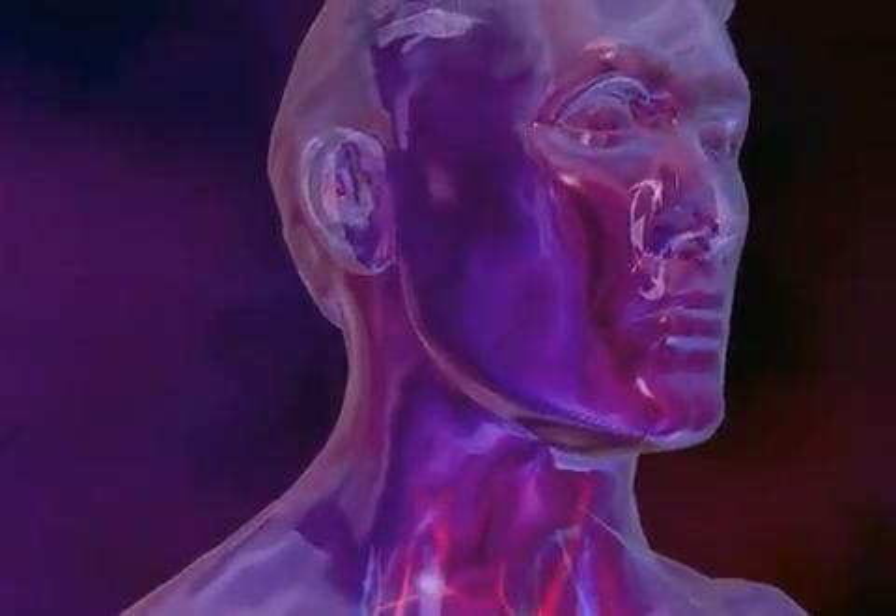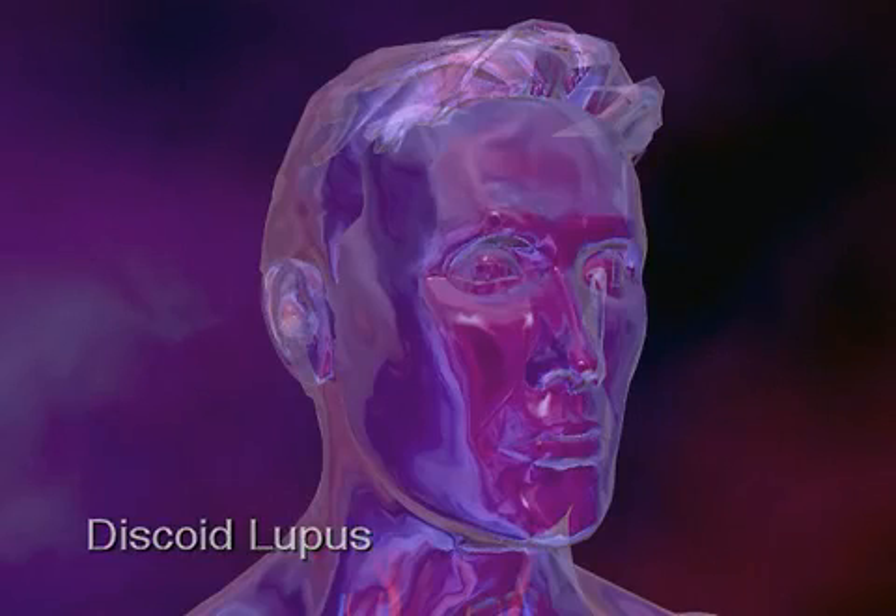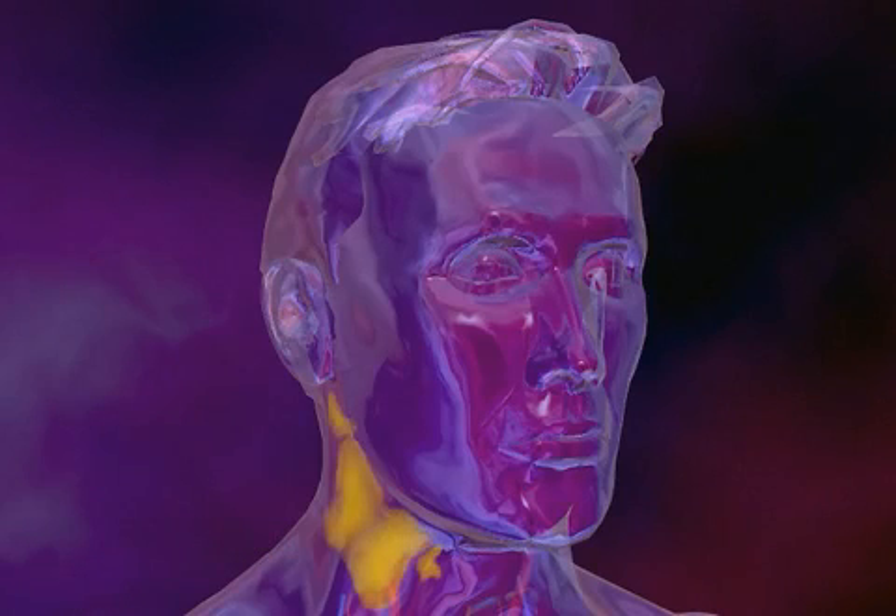There are different types of lupus. Discoid lupus is usually limited to the skin. Symptoms include a rash that appears as round, red patches on the face, scalp, trunk, or extremities. Usually, discoid lupus does not involve the body's internal organs, but the rash may be accompanied by joint aches.